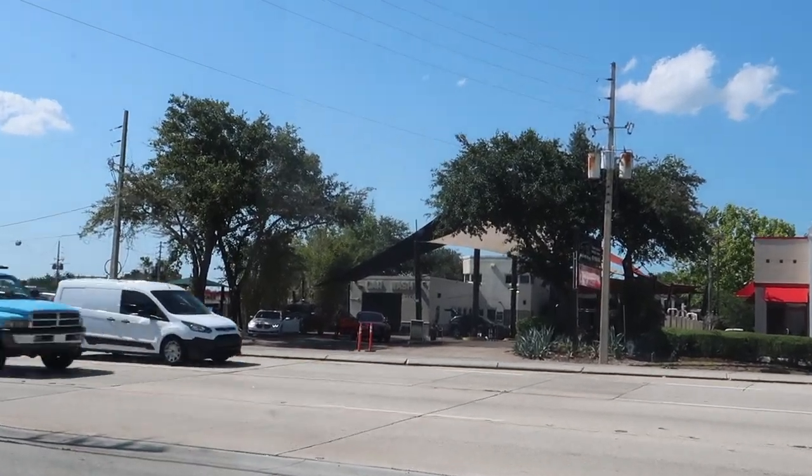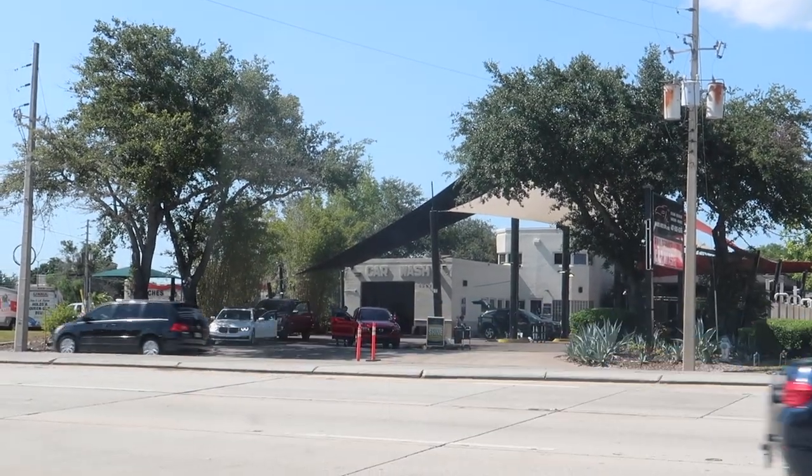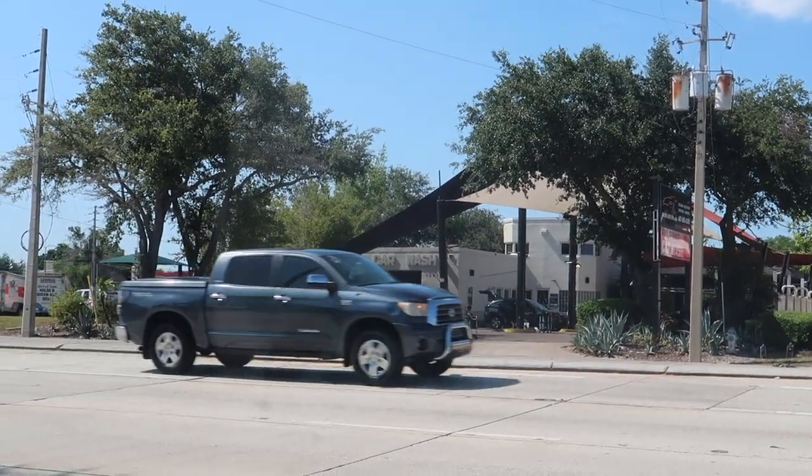It is so windy out — my hair! Okay, time to go get a car wash, which is super needed. That's the car wash I go to right there and it doesn't look super busy, which I'm so happy about.